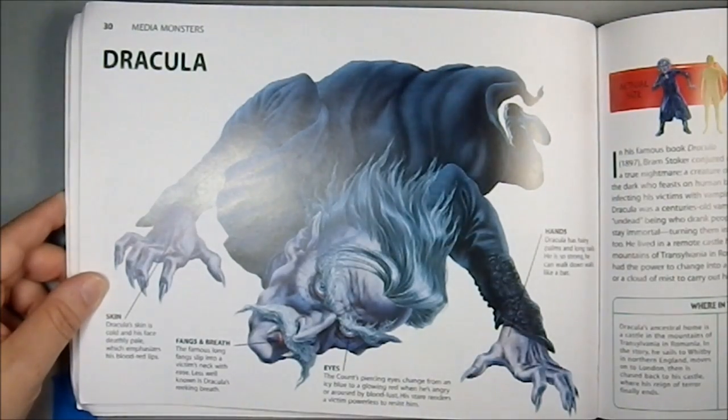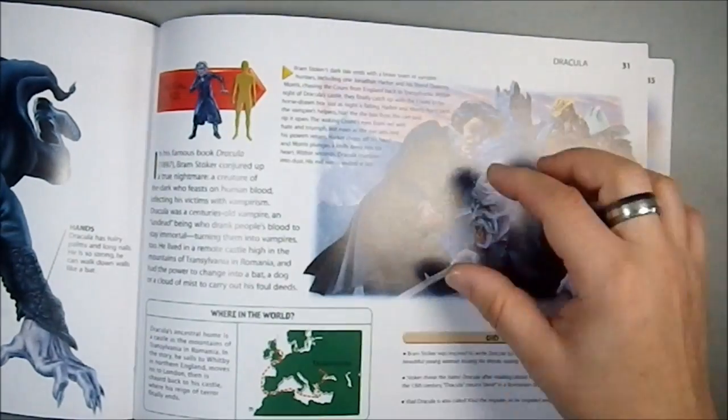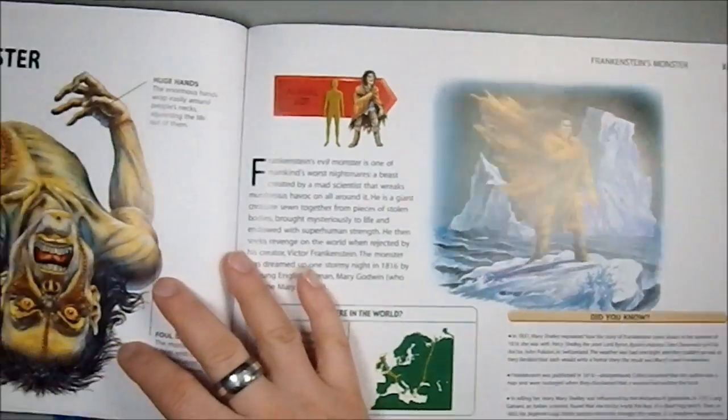Then we have a vampire — the classic Dracula — on a one-to-one scale, because he had been a person. And then it shows they're very much Transylvanian, very much the European influence.